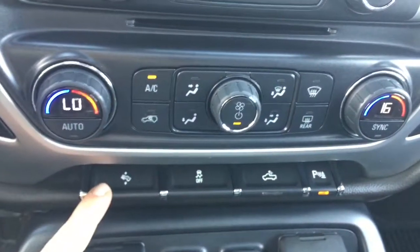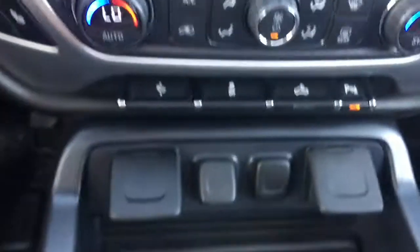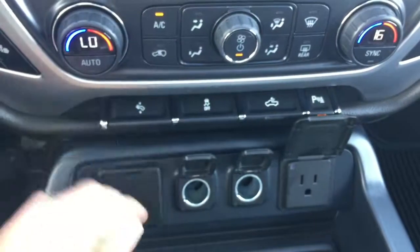We have adjustable pedals, your traction control, your LED box lighting, and your park assist. And in here we have some USB ports, an outlet, and a 120-volt AC outlet plug.